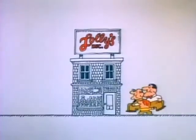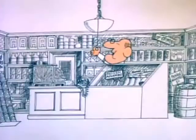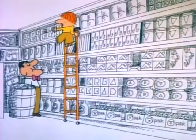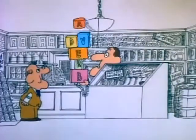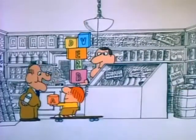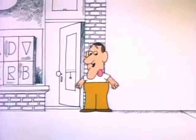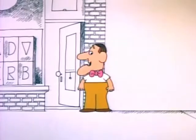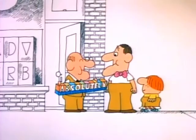Lolly, lolly, lolly, get your adverbs here. Lolly, lolly, lolly, got some adverbs here. Come on down to Lolly's, get the adverbs here. You're going to need them if you write or read, or even think about it. Lolly, lolly, lolly, get your adverbs here. Got a lot of lolly, jolly adverbs here. Anything you need, and we can make it absolutely clear.